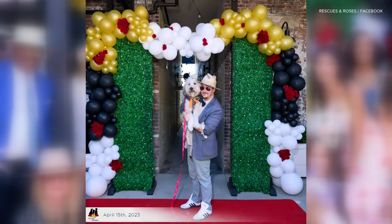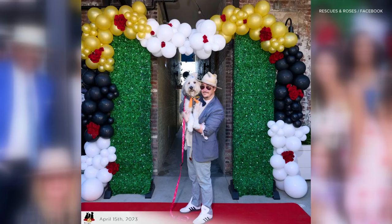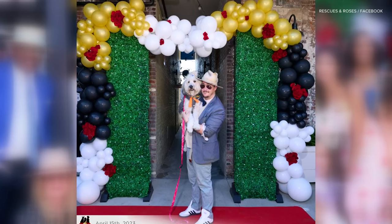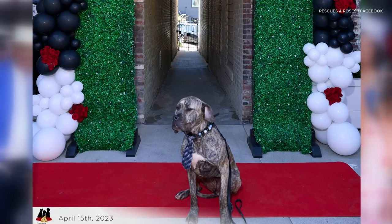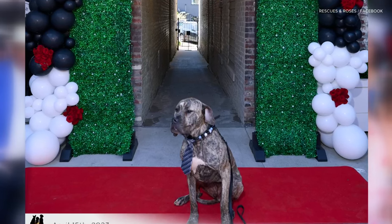Some pets like to get all dressed up for Oaks and Derby, as evidenced in these photos. You can help them find the perfect fit and do some good for other animals through the Animal Care Society's Rescues and Roses fashion show, coming back for a third year.